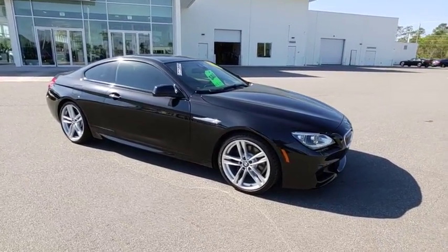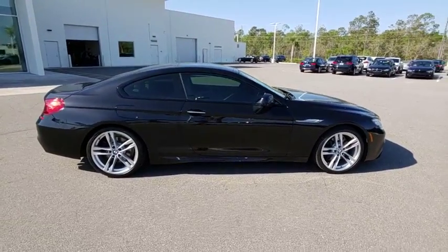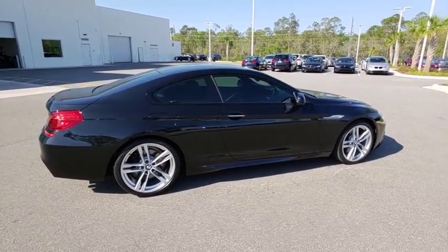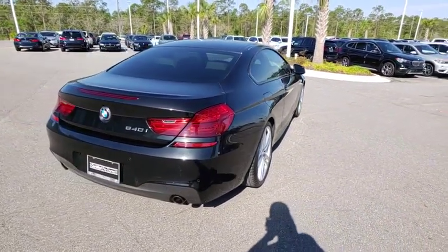The 2015 BMW 6 Series. The mission of the BMW 6 Series is to cover lots of road in a hurry while making you look and feel great. This vehicle has less than 35,000 miles.